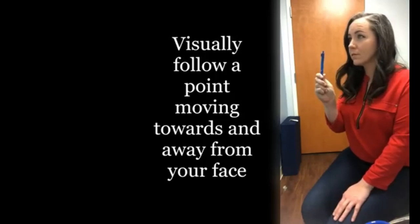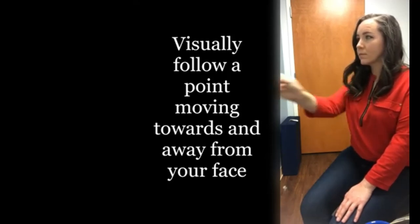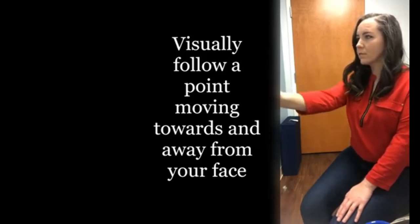Next, still sitting, take your finger or a pin and hold it about one foot in front of your face. Then extend your arm all the way out in front of you. Repeat this in-and-out movement 20 times while watching the tip of the finger or object. The head should not be moving — just the arms and the eyes.